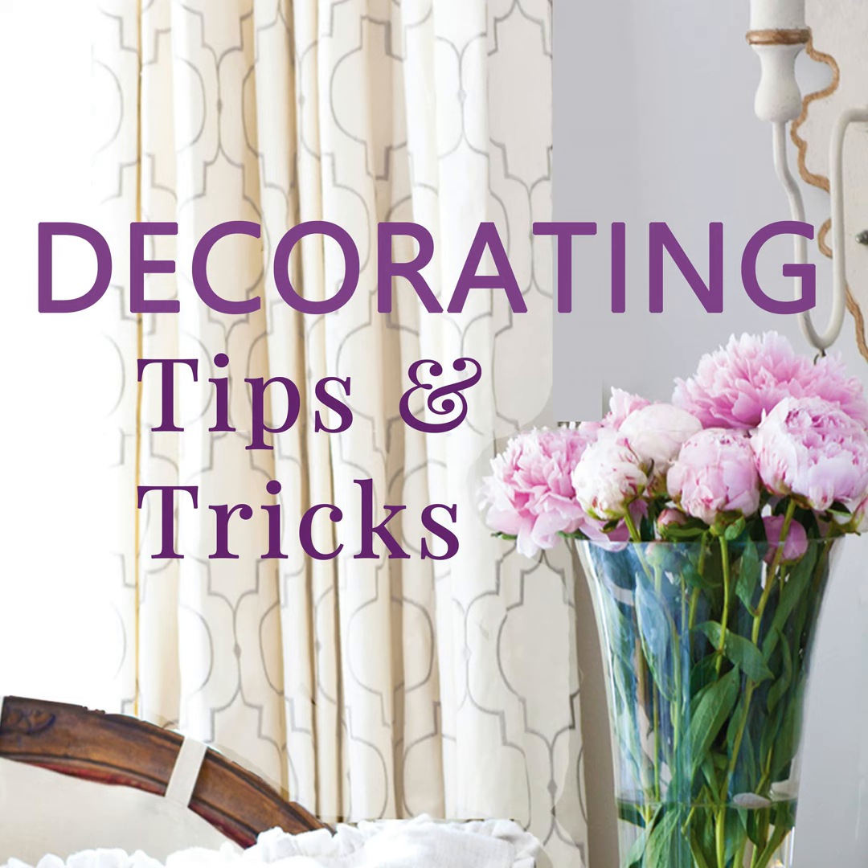Your furnishings, when at all possible, should be multifunctioning. If you're going to get a bench, make sure it has some storage. If you have an ottoman, see if you can get it on casters or wheels so you can move it around — it could be a coffee table with a tray on top, or extra seating. Think about different ways you can use a new item. You can also use a chair or a garden bench as a nightstand.